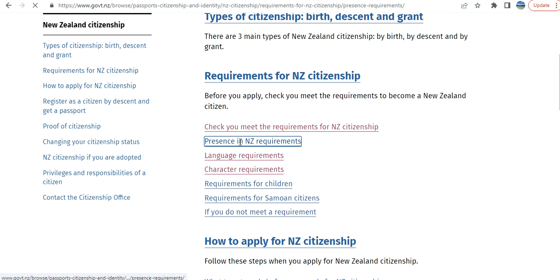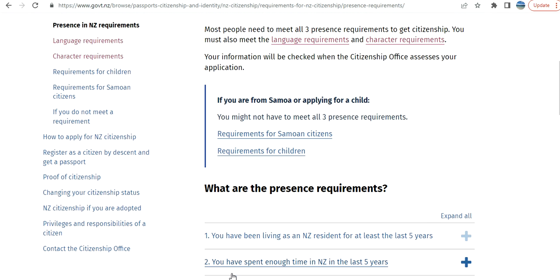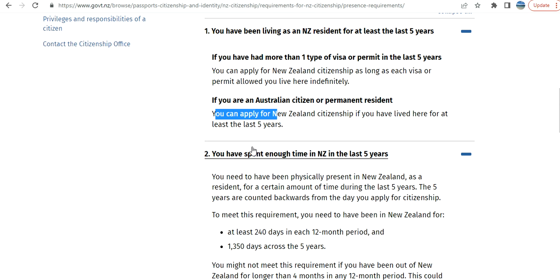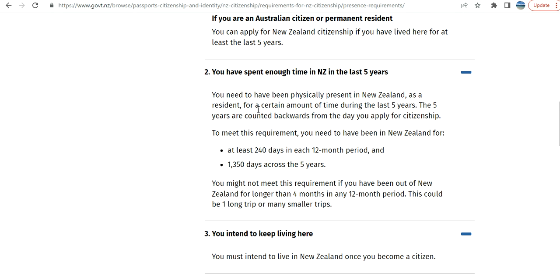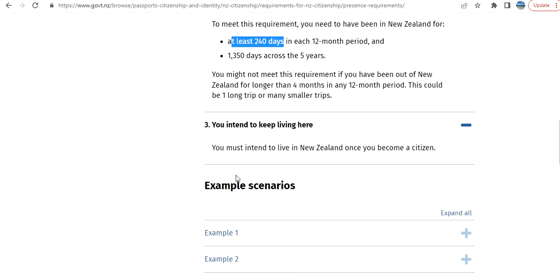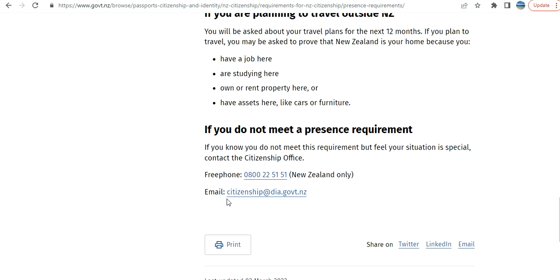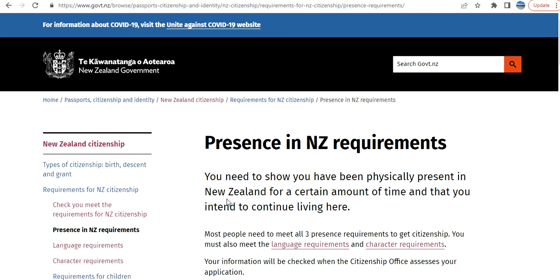For the presence requirements, although we could not go through the calculator because we needed a passport number, here is the actual requirement: in the last five years, you must have spent 1,350 days in New Zealand as a resident, and at least 240 days in each 12-month period. The result is just an indicator, but you need to make sure for yourself before you apply — and then the citizenship officers are going to determine based on your case.